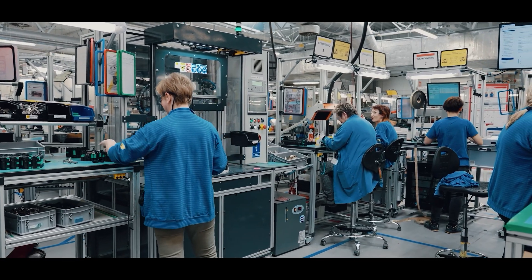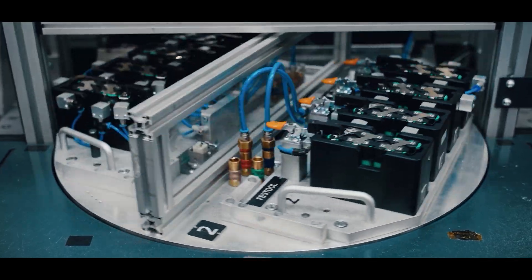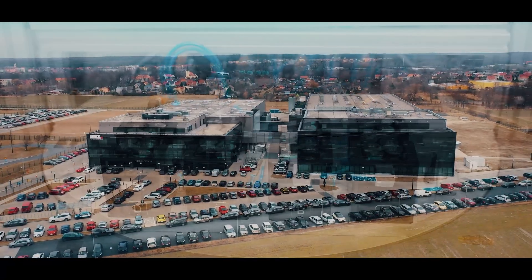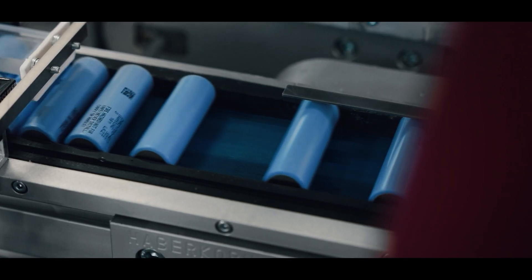BMZ Poland is the European market leader in the manufacture and design of intelligent power systems based on lithium-ion technology. We have our factories in Germany, Poland, the USA and China, and branches in the UK, France and Japan.